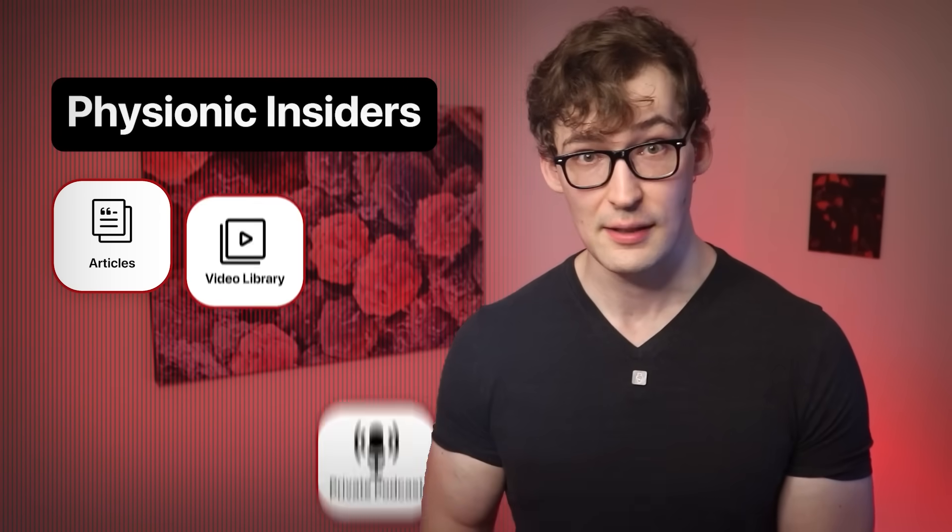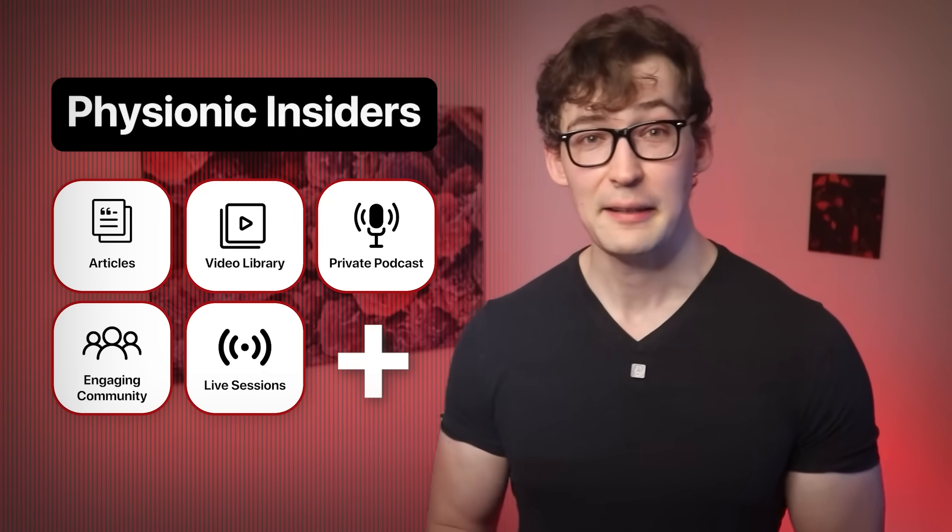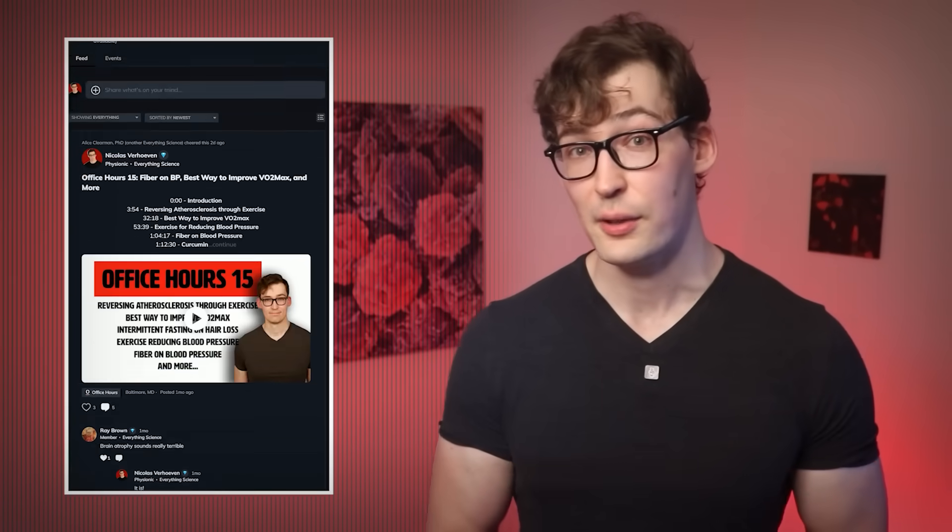That's all included in the extended video exclusive for the Physionic Insiders, along with all these perks. An insider membership gives you access to all my work — summaries, podcasts, live sessions, greater access to the insider community and me, and much more. The link to join is in the description. Hope to speak with you over there.